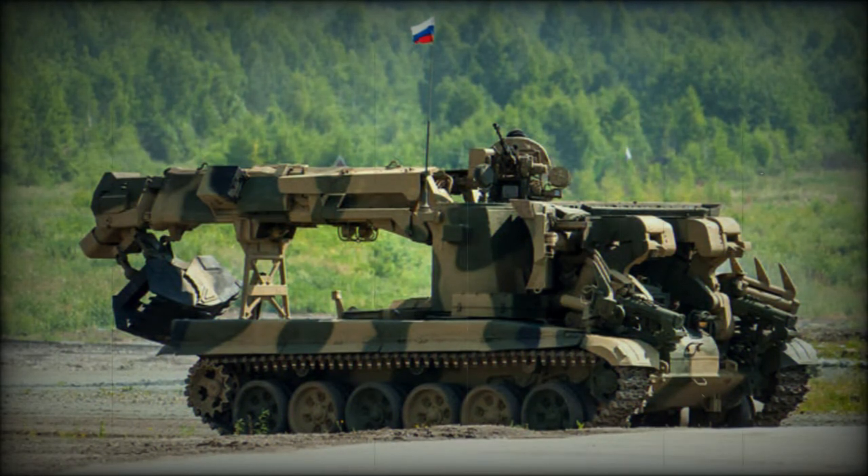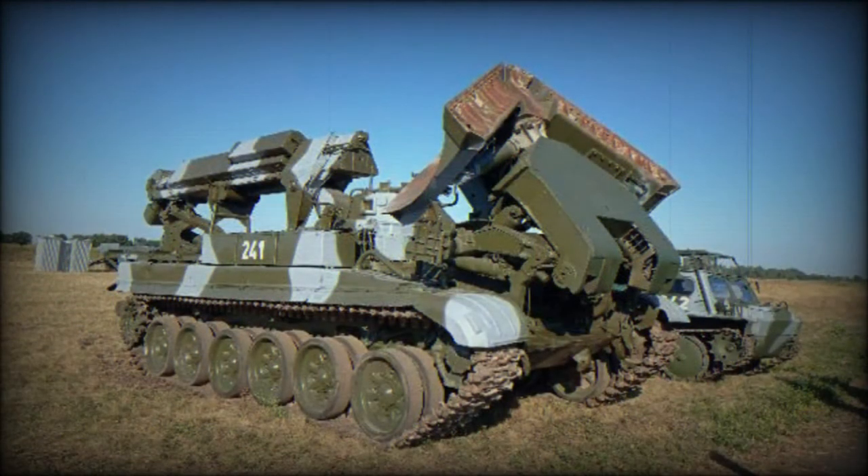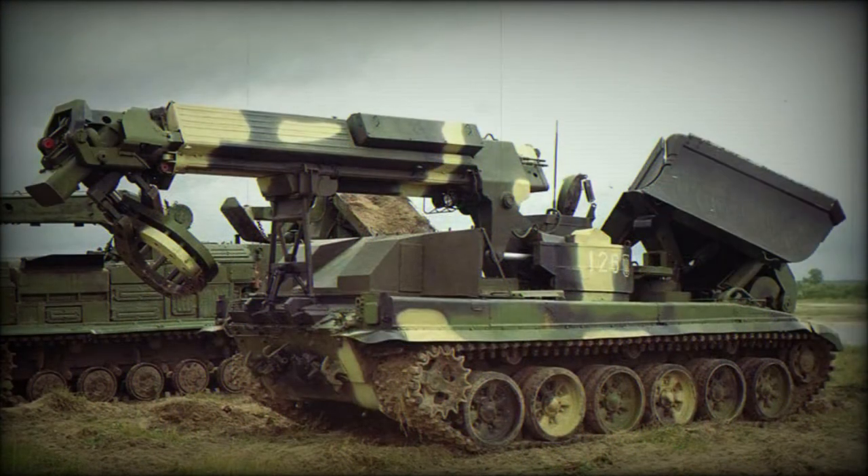The IMR2 is based on the T-72 main battle tank chassis. Its predecessor, the original IMR, was based on the T-54/T-55 medium tanks. The turret of the T-72 has been removed and a new rotating superstructure has been fitted.